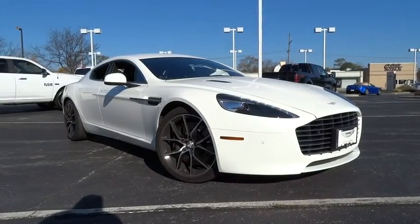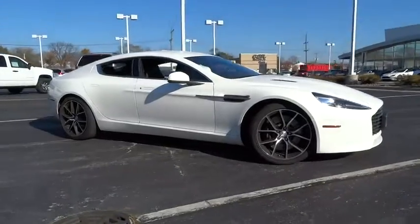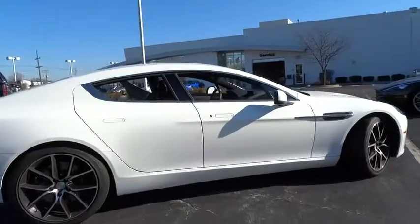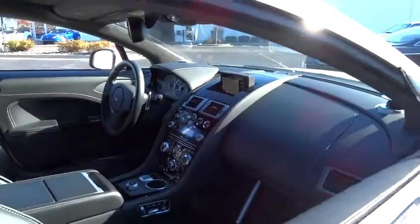The 2014 Rapide — the elegant Aston Martin Rapide, functional yet luxurious, provides space for up to four adults combined with an engaging driving experience synonymous with all Aston Martins. This vehicle has less than 5,000 miles.